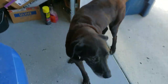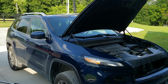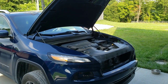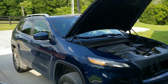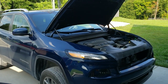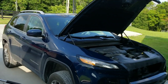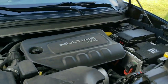Hey guys, so today I've got something a little different going on. This is my wife's 2018 Jeep Cherokee with the 2.4-liter four-cylinder engine in it, which I have to say I'm not a big fan of. Anyway, it's time to do an oil change on it again, and it dawned on me that I've never really shown how you do an oil change on these things because it's way more difficult than it is on the Wrangler or the Gladiator.